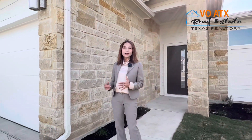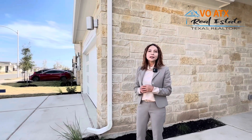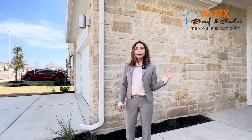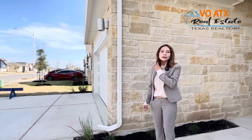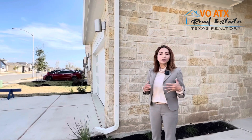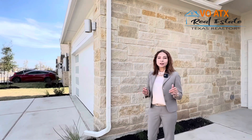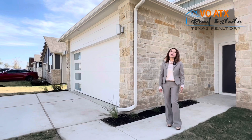Cantara East thì nhà cửa nó kiểu mà modern hơn là cái nhà cửa của Cantara Mountain. Chút xíu nữa Lina sẽ chỉ cho các bạn xem căn nhà mà Lina đã bán cho một người khách hàng tuần này. Close vào ngày mai. Căn nhà này được xây theo Modern Style, kiến trúc rất đặc biệt. Cái builder này gọi là DR Horton.